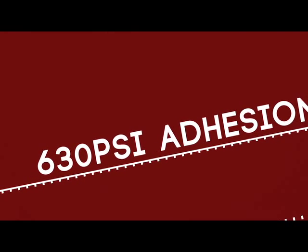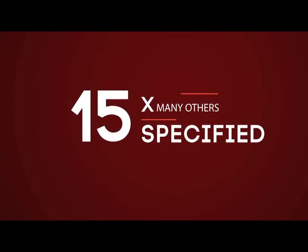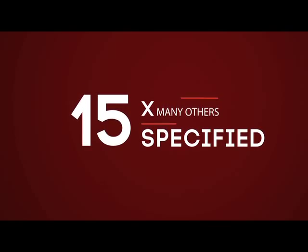When I looked at Contigo test data, I saw over 630 PSI of adhesion — that's twice that of their one closest competitor and 15 times that of many others I've specified.